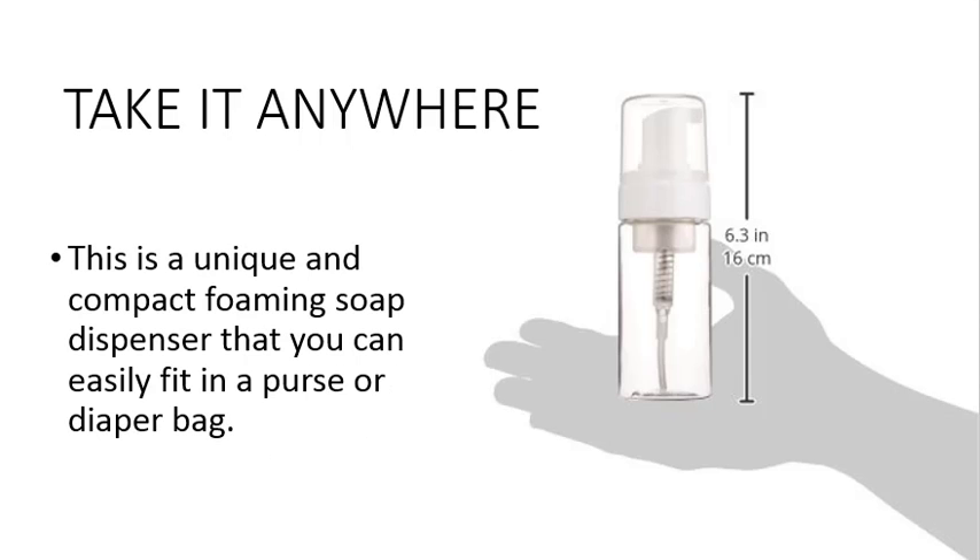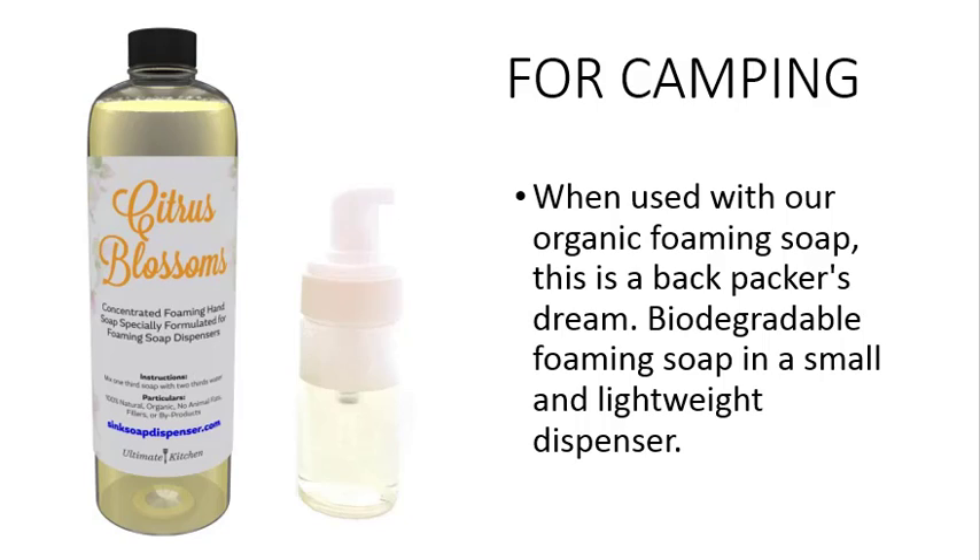You can take this soap dispenser anywhere. Its unique compact design fits easily in a purse or a diaper bag. Use with our organic, biodegradable foaming soap, so that you can take it anywhere.